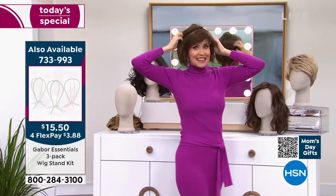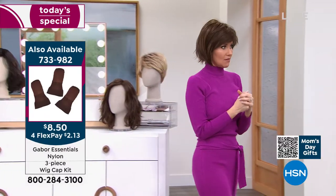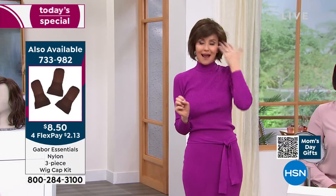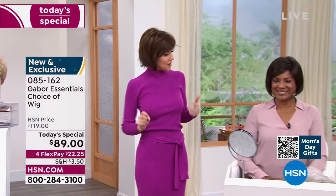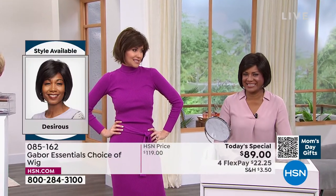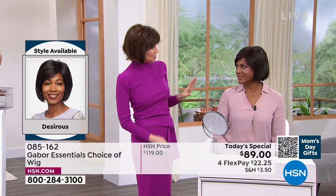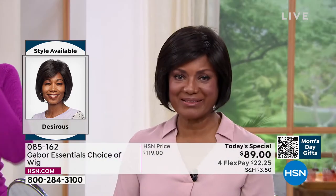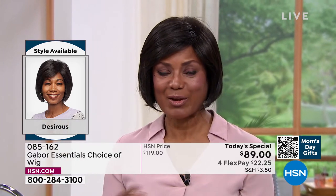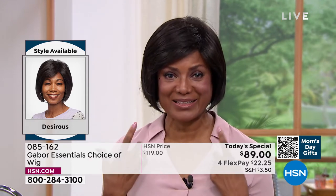I would never have the guts to do this without Gabor. Now I can have this look all the time. We're both rocking the Desirous — I'm in the medium brown and you're in the dark brown, right? Yes. We haven't had a bob before like this. I so love, love, love this updated bob. But I have to tell you this short story — I was on the boat before I got married and my husband likes to go really fast. I was worried my wig might fly off, but that thing never came off — it stayed in place the whole time.